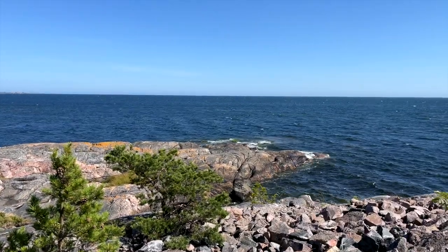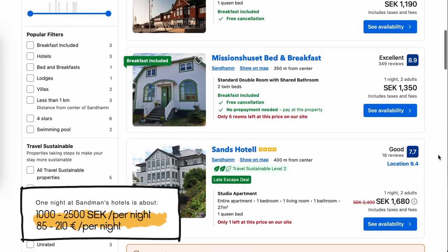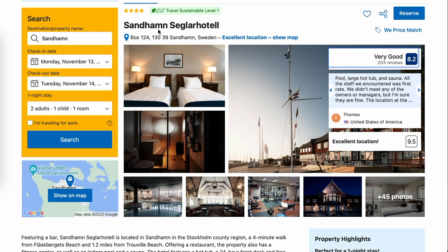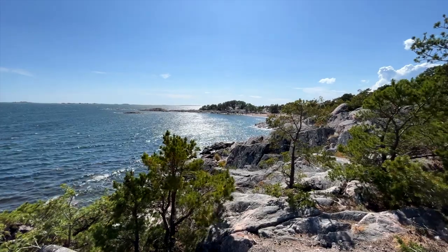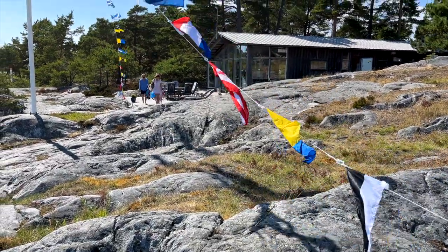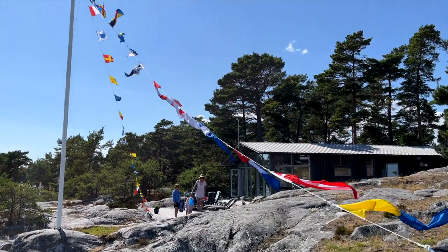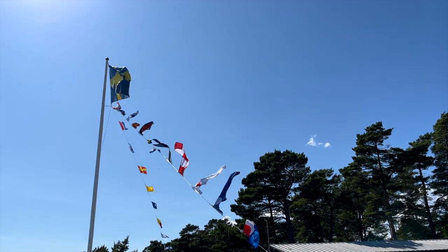Now let's talk accommodation. You've got options from 1,000 to 2,500 SEK per night, depending on how fancy you want to get. I've got my eye on the Sandhamn Seglarhotell — it is cozy and charming. A room with a terrace? Yes, please! But here is the cool part: you can also find adorable small houses for rent. It feels like you are in a different world here, away from the city chaos. Time just kind of chills out. The island views? Pure magic. There is some kind of powerful energy in the air that's hard to put into words.